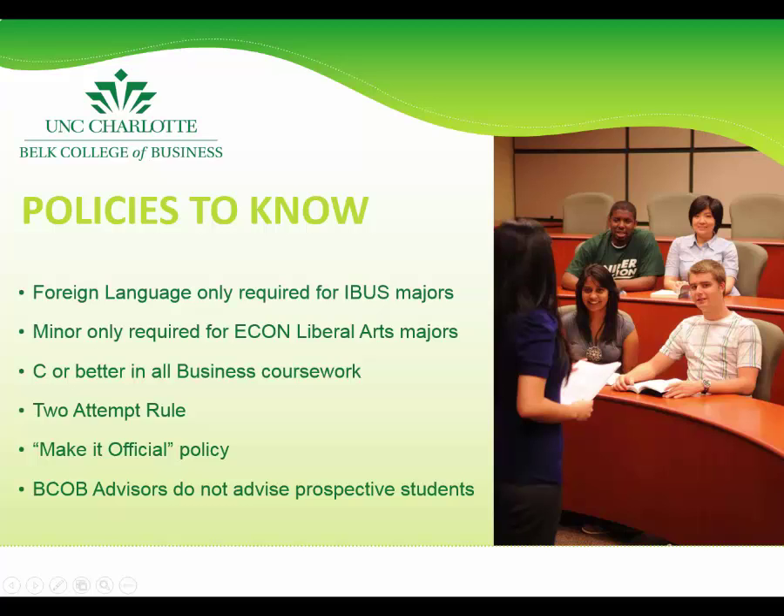Similarly, the only major in the Belk College that requires a minor is Economics with a Liberal Arts emphasis. Students can choose to add a minor to their business major — either a business minor or something outside of business — but it is not required, and students are encouraged to be intentional when choosing to add another field of study to their resume.